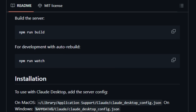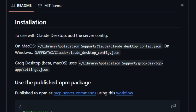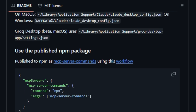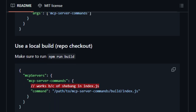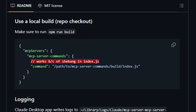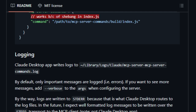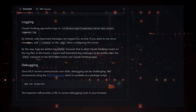Security is a key consideration. The tool advises users to operate with caution, especially when integrating with applications like Claude Desktop. Features like the Approve Once option ensure that each command is reviewed before execution, preventing unintended operations. The tool also provides verbose logging and a built-in inspector for debugging, enhancing transparency and control. In essence, MCP Server Commands uniquely bridges the gap between AI models and system-level operations, enabling autonomous execution of commands and scripts — a powerful tool for developers looking to harness AI for real-time system interactions.